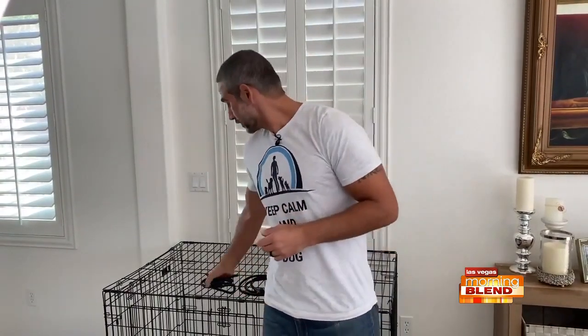The best forms of control are going to be to kennel your dog and to leash your dog. You can kennel your dog when you're unable to supervise — just make sure the kennel is in a common space so they don't feel isolated. When they're out of the kennel, you're going to want to keep them on a leash.